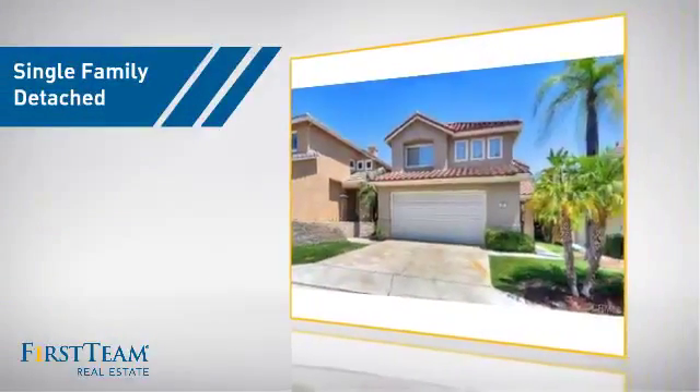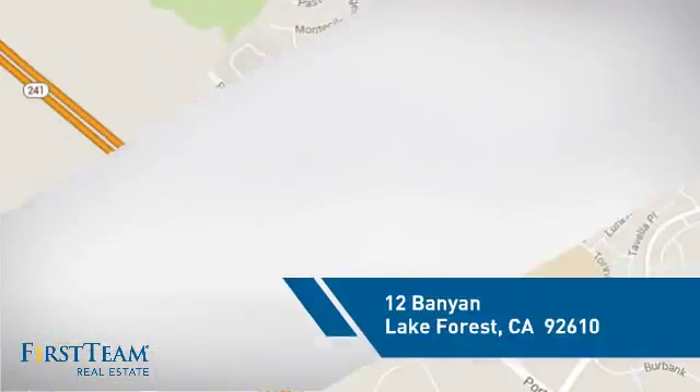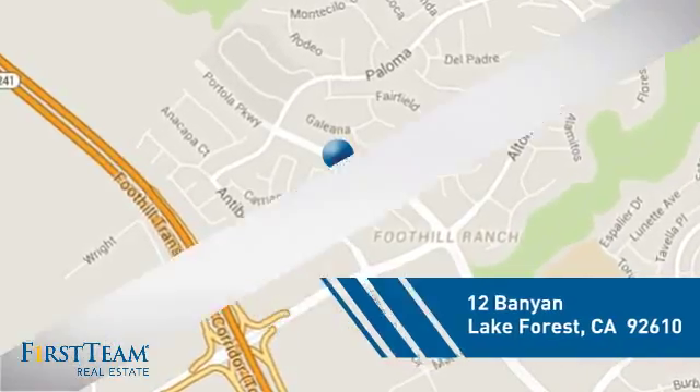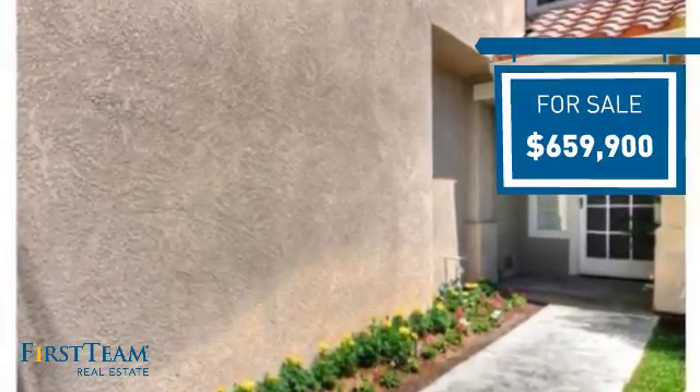This detached home is a great choice for families who want the privacy of their very own lot, and it's located in this area. Currently listed at just over $650,000, it offers an excellent value for the area.